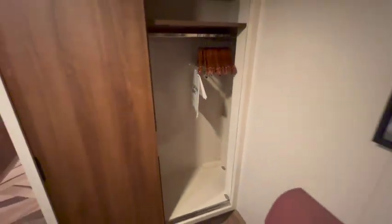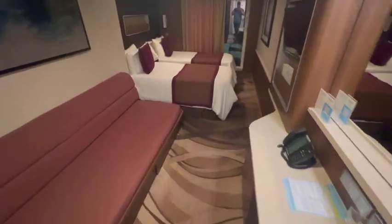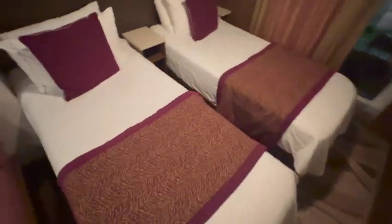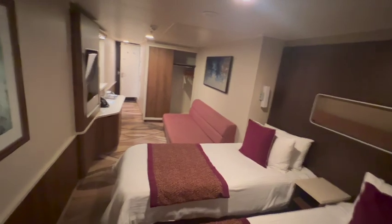We were on a 16-night transatlantic cruise and it did prove to be plenty of storage. We also packed knowing that we would need to utilize the free laundry bag that's provided in this category, so that was helpful to not overpack. Plenty of space for our trip.